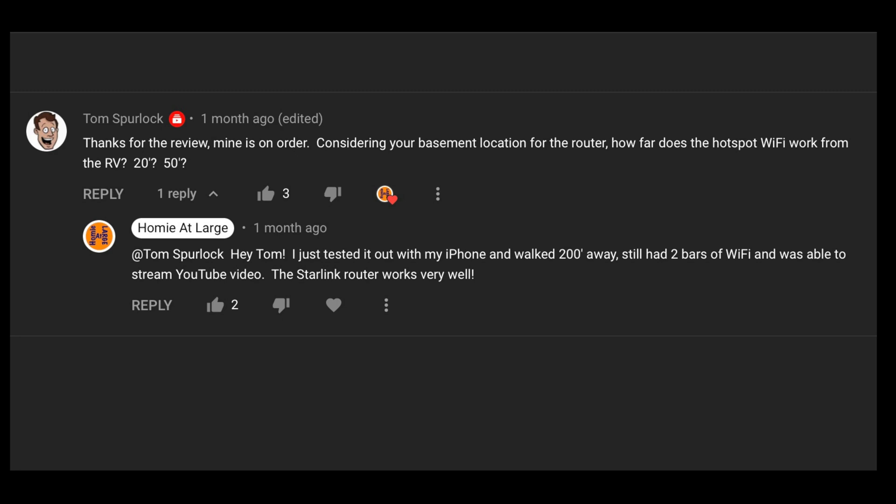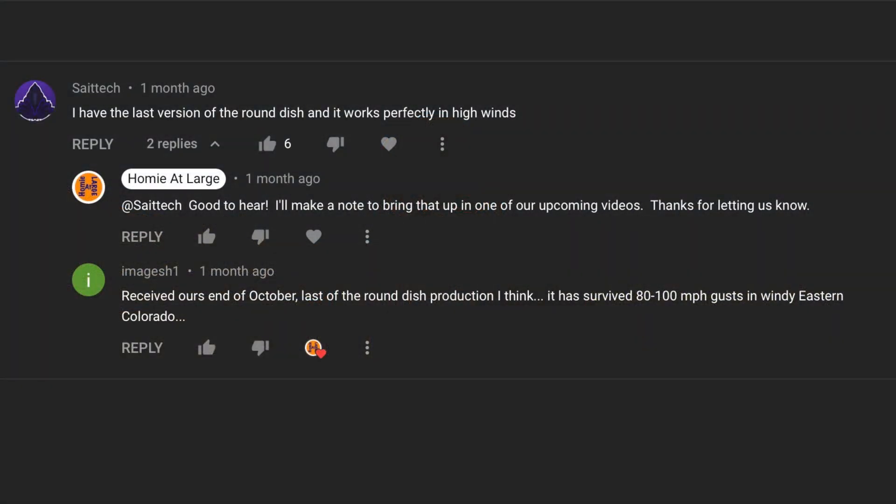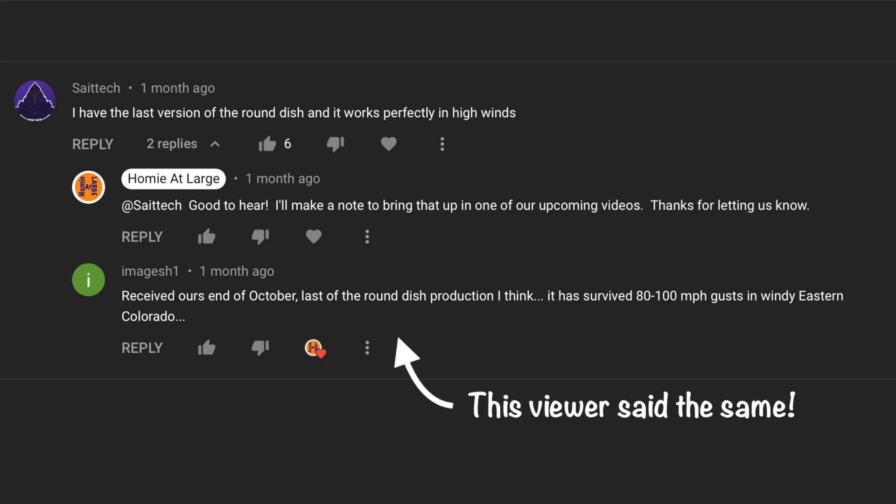On to viewer questions and comments. Viewer Tom Spurlock asked how far away from the rig you can go before losing Wi-Fi signal. I walked up to 200 feet and was getting only about two bars, but still able to stream — so the Starlink router does pretty well. Also, on the last video I said the version one dish did not do well in high winds, which was something I read online. A viewer named SciTech commented that they have the last version of the round dish and it works perfectly in high winds. I stand corrected.